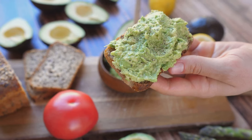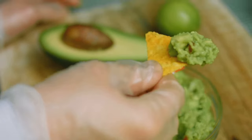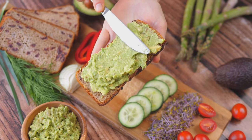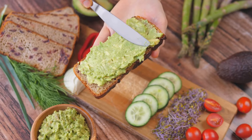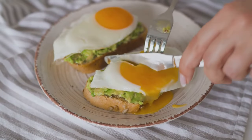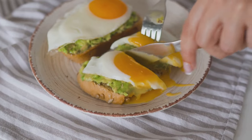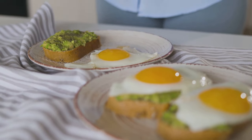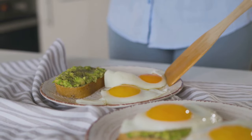Avocados are unique because they're high in healthy fats, which can actually be beneficial for people with diabetes. These fats help you feel full and satisfied, and they can improve insulin sensitivity, which helps your body use glucose more effectively. Avocados are also rich in potassium, fibre, and other important nutrients. They can be enjoyed in various ways, such as in salads, smoothies, or on toast. Remember, moderation is key, as avocados are calorie dense. Including avocados in your diet can be a delicious and nutritious choice for managing diabetes.